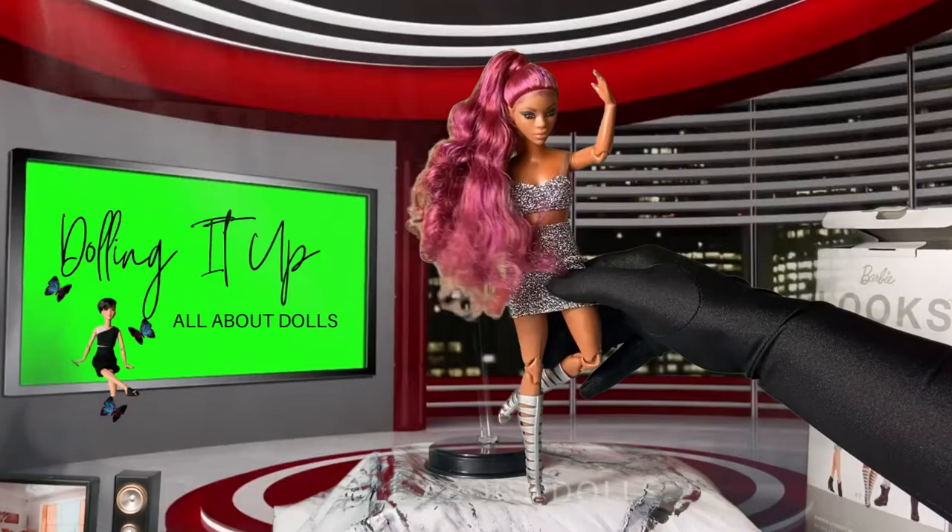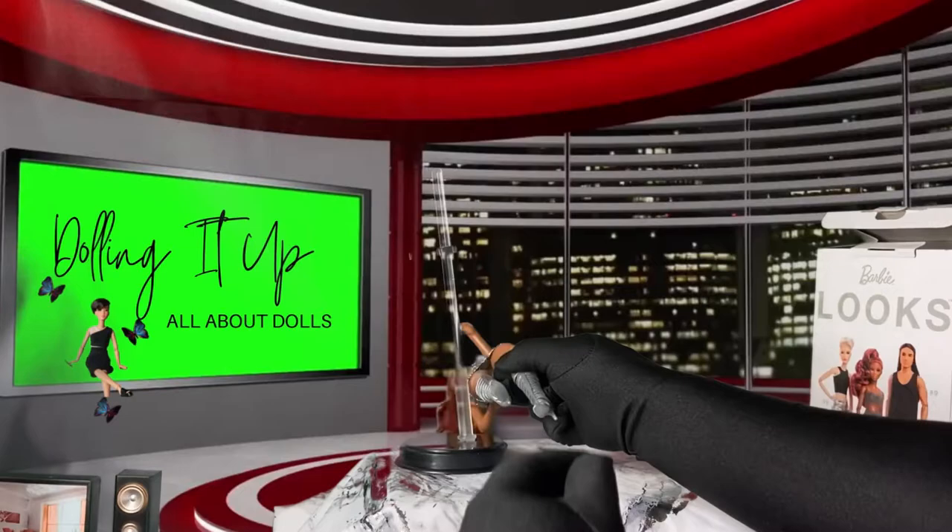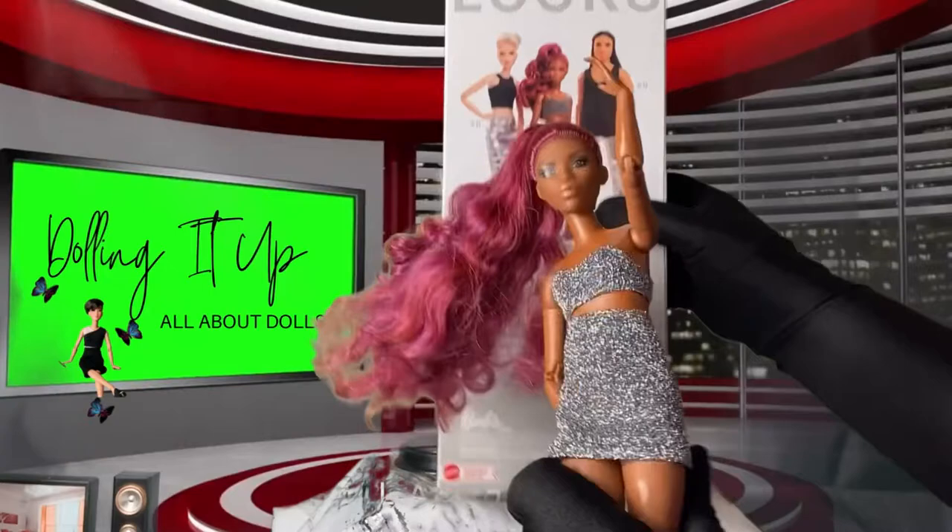First look at her pose — isn't she fierce, fabulous, fashionable, and fun? So what I'm going to do is go ahead and do a review on her.